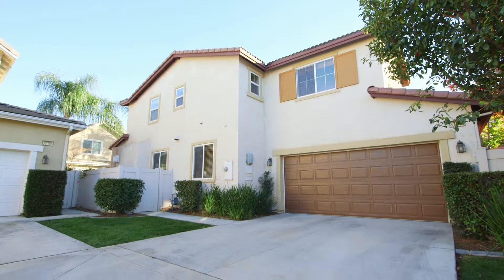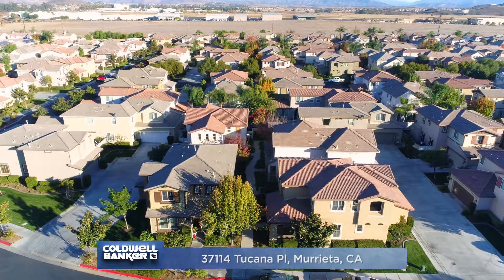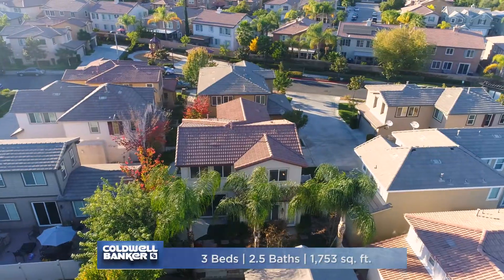Hi, I'm Lorraine and I'm Sondra. We're Team Flores. Welcome to our latest listing at 37114 Tacona Place at Griffith Place in Marietta. Let's take a look.